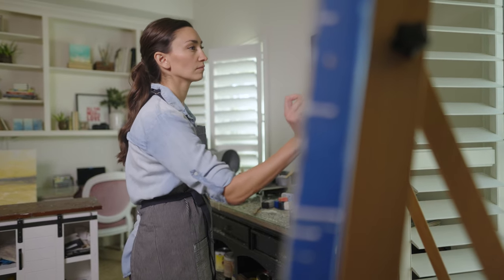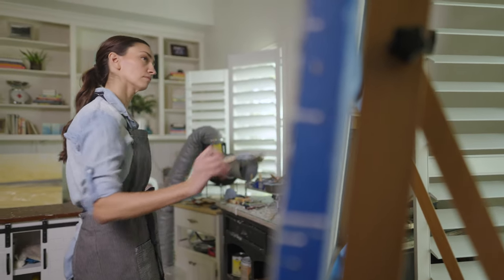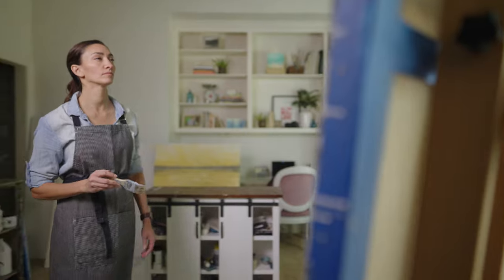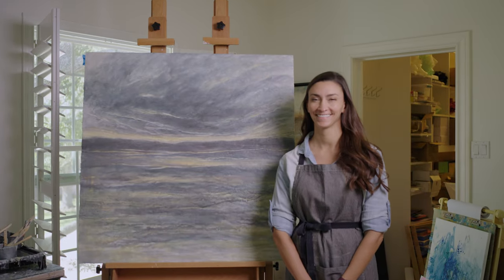I hope if someone has my artwork hanging in their home, every time they look at it, they just feel a sense of peace, and it just takes them to a place wherever they wish it to be.